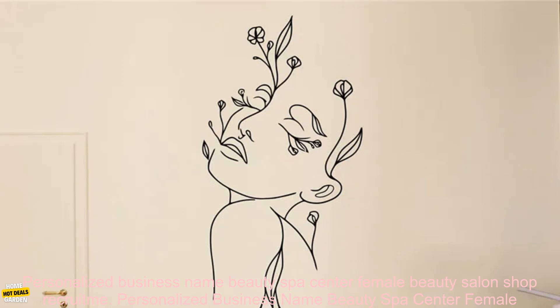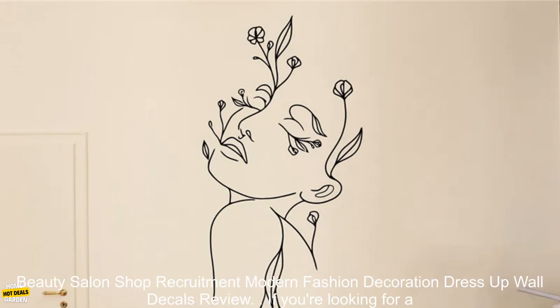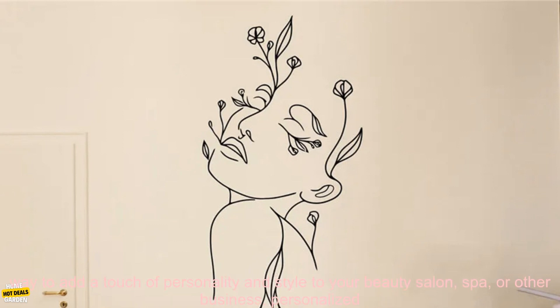Personalized Business Name Beauty Spa Center Female Beauty Salon Shop Recruitment Modern Fashion Decoration Dress Up Wall Decals Review.